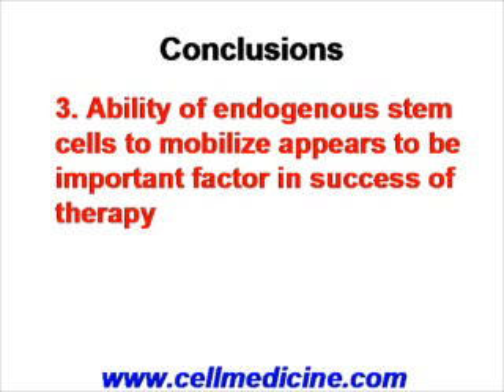The third and probably most critical take-home point is that the ability of endogenous stem cells to mobilize is one of the important factors in determining whether the treatment is successful or not.